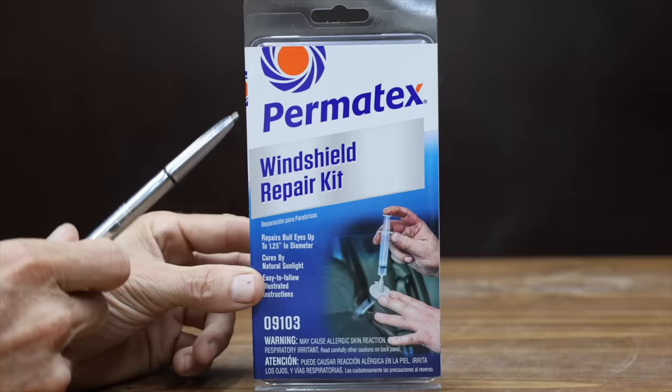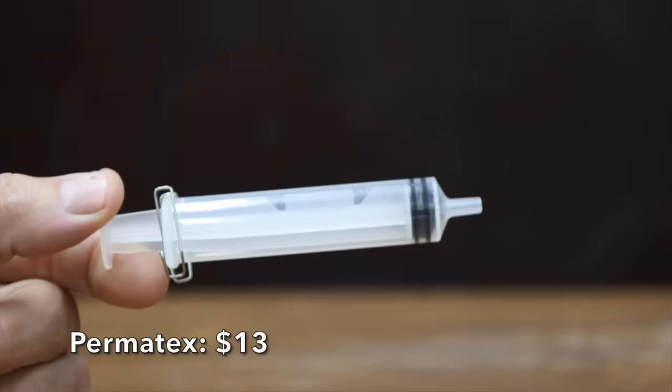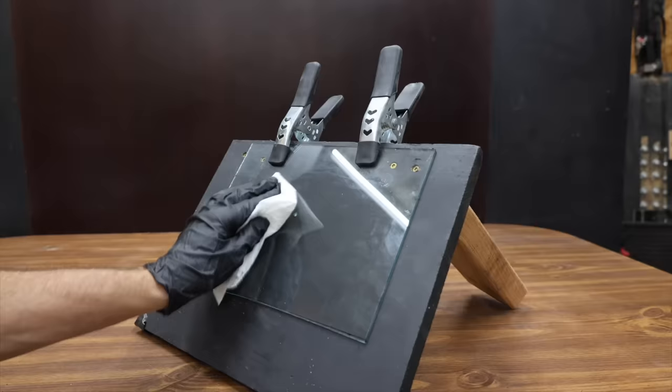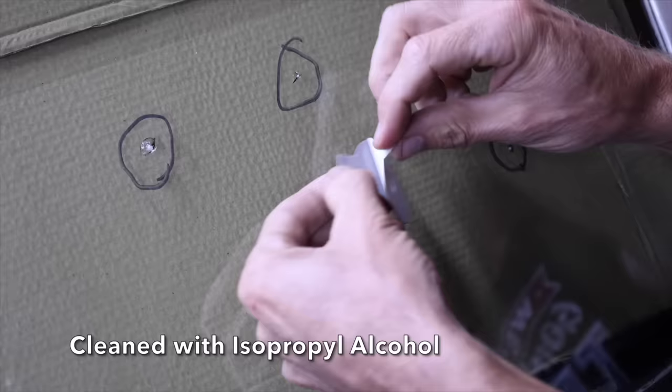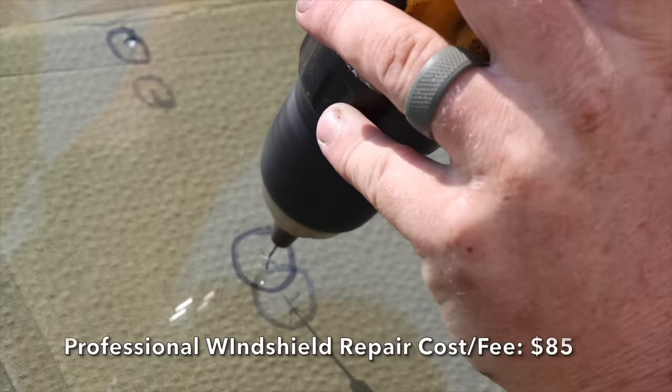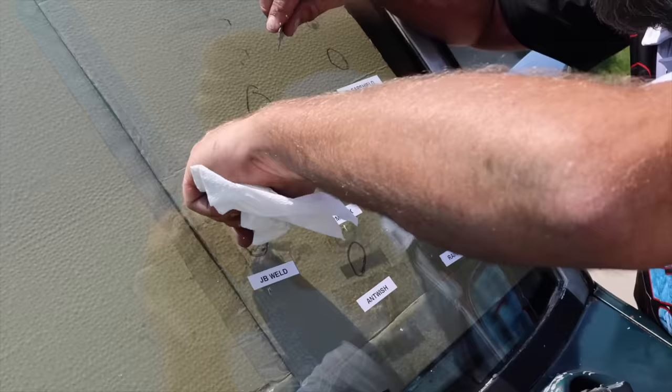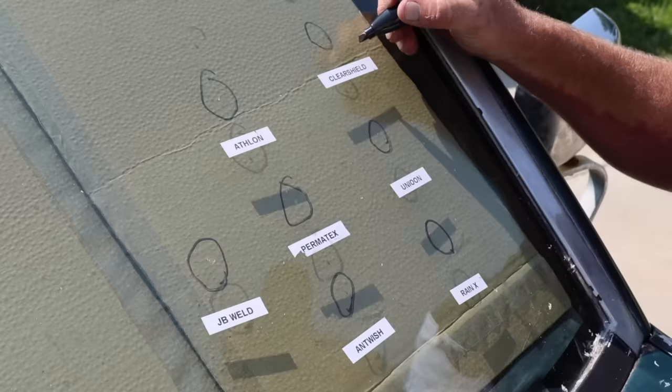At least once or twice per year, one of my vehicles experiences a windshield chip. Fortunately, the Permatex car windshield repair kit is very affordable at around $13 and made the top 10 list. After spending a full day practicing with each repair kit, I spent a full day repairing windshield chips with seven different brands. After making all the repairs, I hired a professional windshield technician to grade the results.